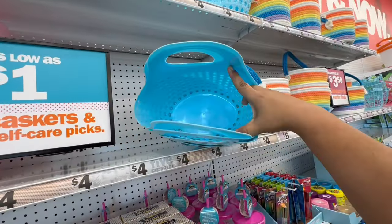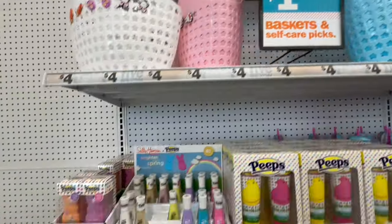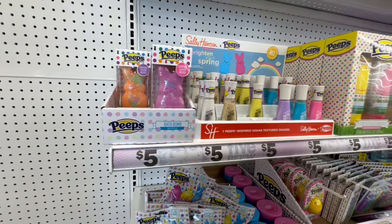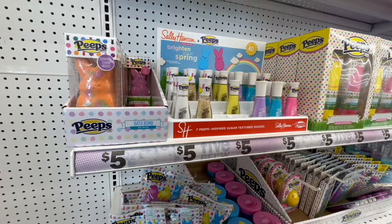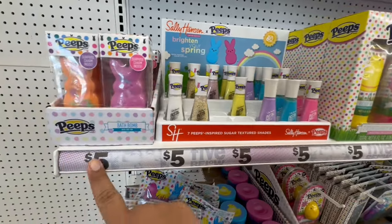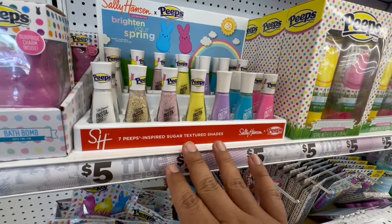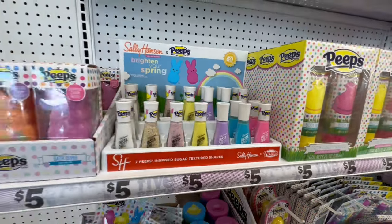Four dollars for those, and then they have the bath bomb Peeps. They smell good — this one is vanilla and this one is strawberry. They're five dollars. They also have nail polishes — seven Peeps-inspired sugar textured shades by Sally Hansen. I'm definitely noticing a lot of Peep merch.